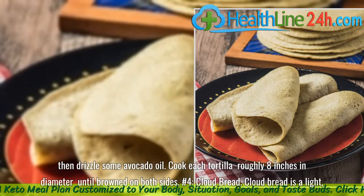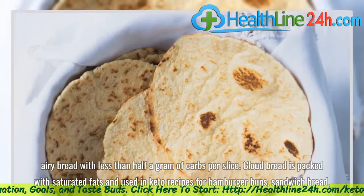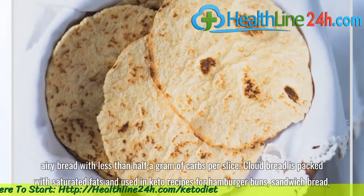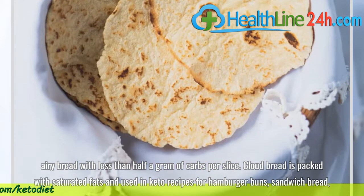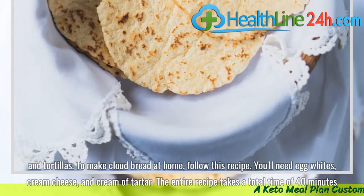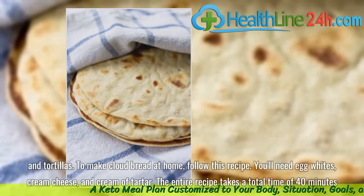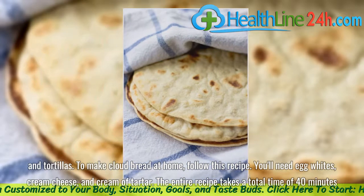Number 4: Cloud Bread. Cloud bread is a light, airy bread with less than half a gram of carbs per slice. Cloud bread is packed with saturated fats and used in keto recipes for hamburger buns, sandwich bread, and tortillas. To make cloud bread at home, you'll need egg whites, cream cheese, and cream of tartar. The entire recipe takes a total time of 40 minutes.